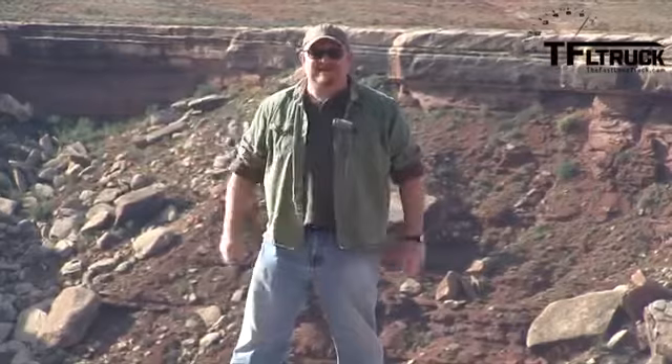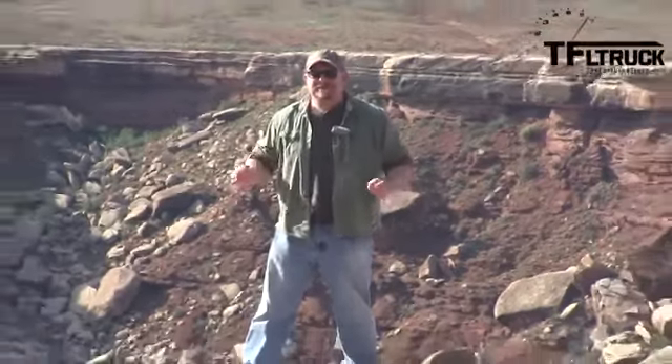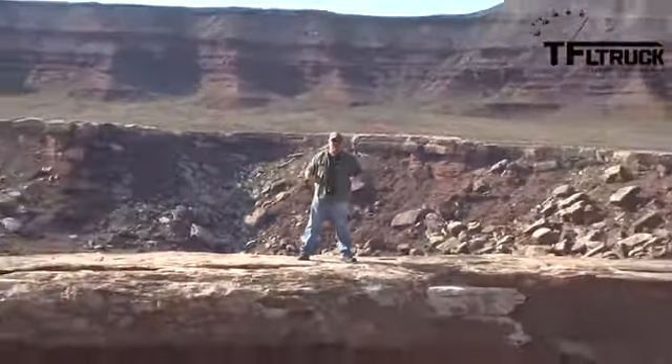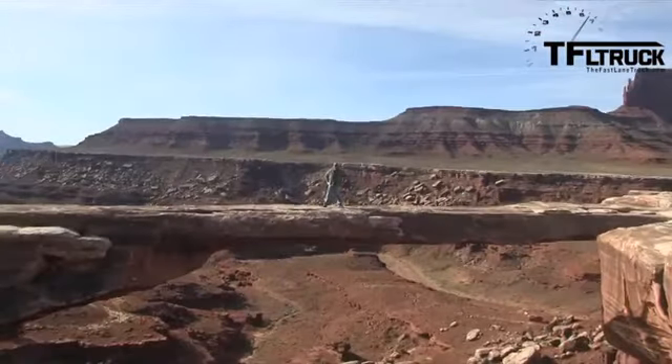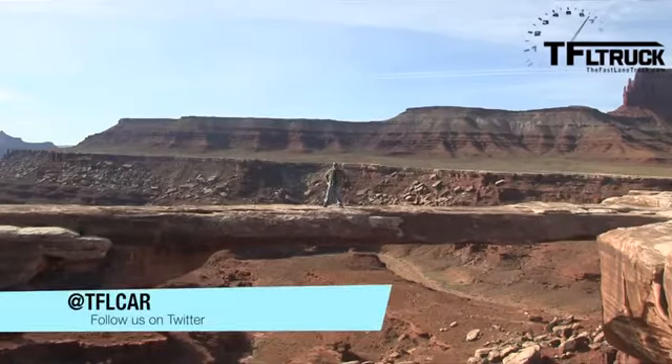Howdy, folks. Nathan Adlen here with the Fast Lane Car. Jeep has brought us out to Canyonlands National Park to ride on the White Rim Trail in a 2014 Jeep Cherokee. And as you can see, there are lots of very beautiful and terrifying obstacles for us to traverse.